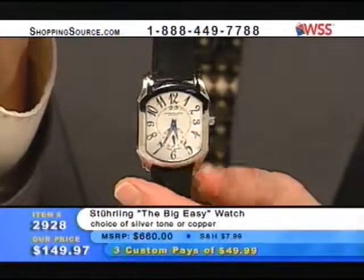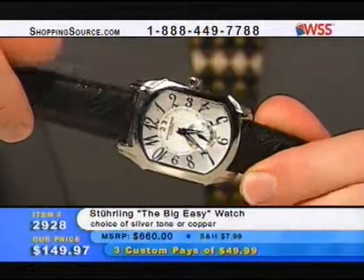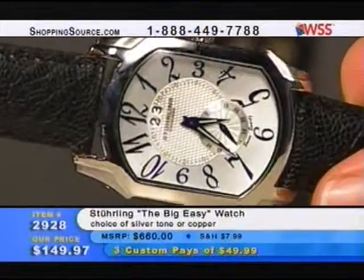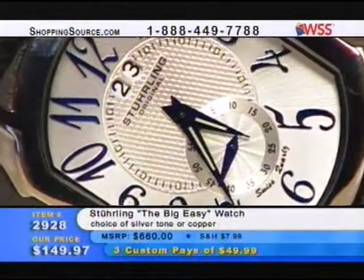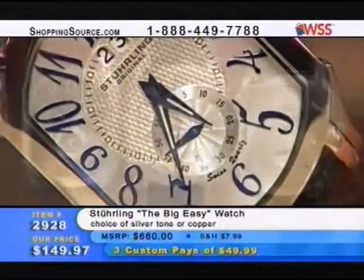I mean, you could call it a tonneau if you were to flip it horizontal. If you flip that watch horizontal, face it up, it's a short, squatty, fat tonneau — like a blown-out pickle barrel. But vertically, it's like a racetrack. And it's just a phenomenal Swiss quartz piece, a great everyday timepiece from Sterling Original. $149.97, item 2928. Grab the phone — very few remain in the copper, a few more in the silver tone. The mocha is gone.